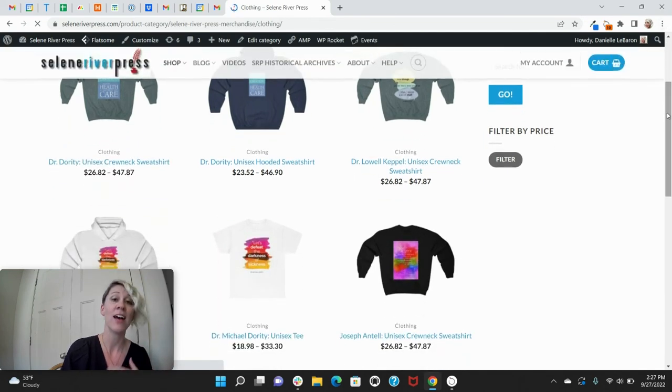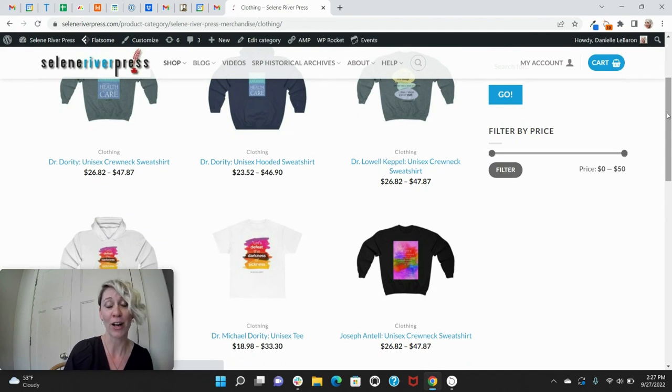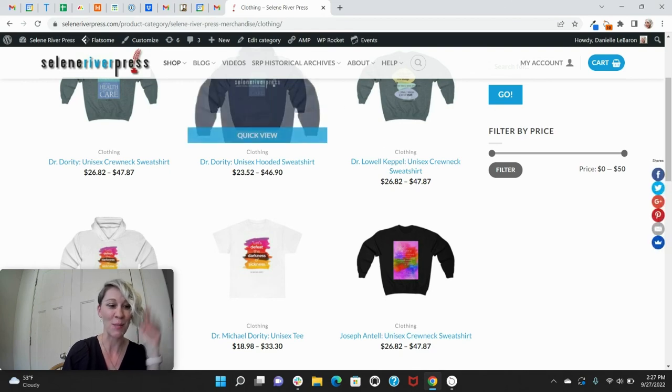So go check out our page, customize whatever you want, start shopping, and get these out there. If you have any questions or concerns, always reach out to us — we're happy to help. Thanks so much, bye!